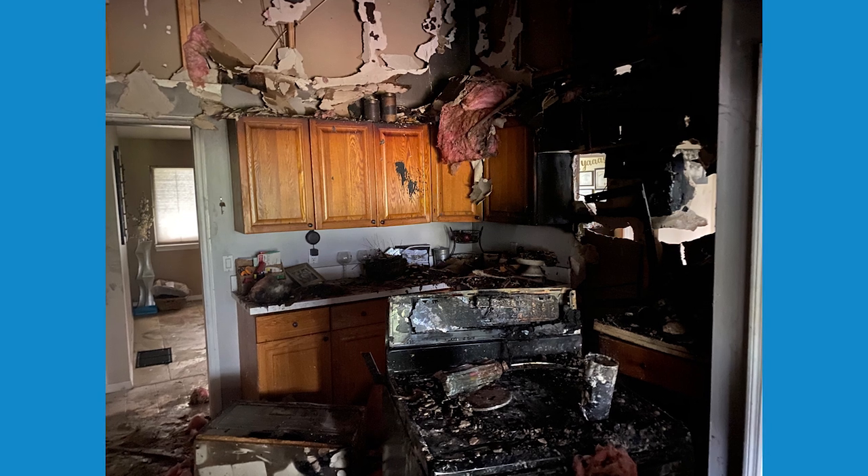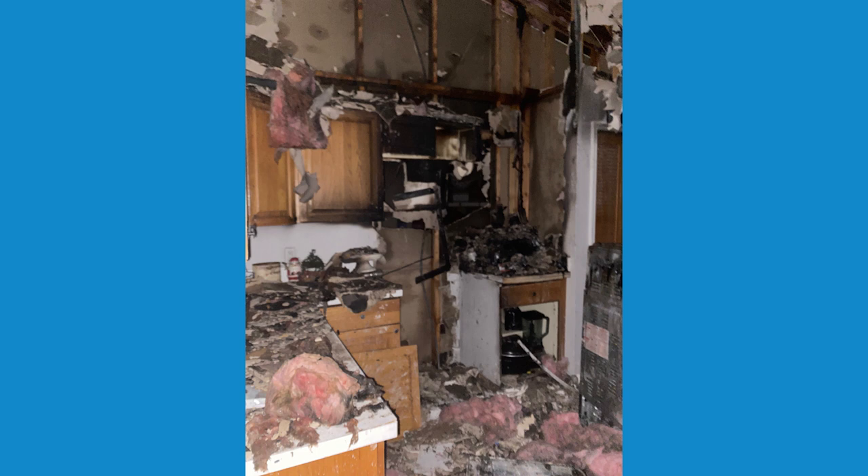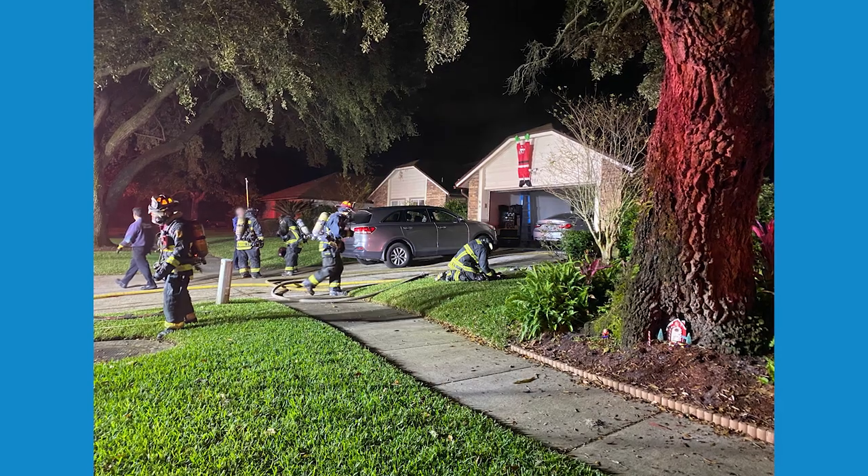The fire department put out the fire, and the couple told us it was caused by a short circuit in their oven. The person who was looking into the fire, its point of origin, said: you're lucky you got there when you did, because every 30 seconds, a structure fire doubles in size.